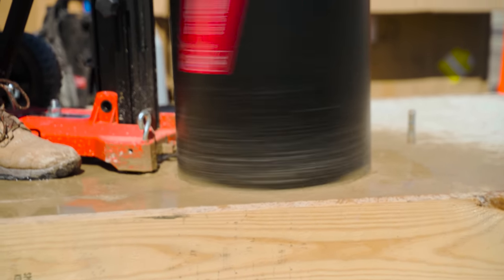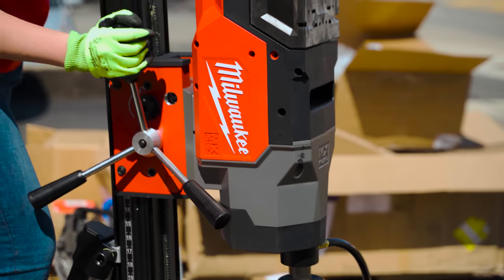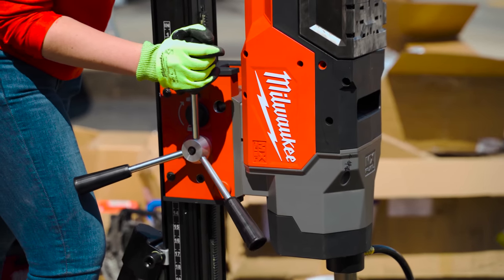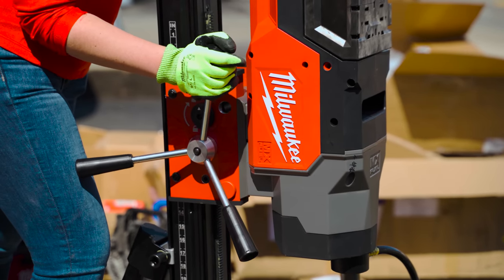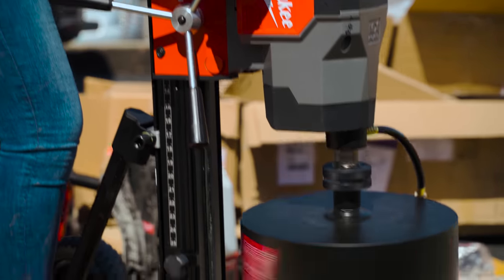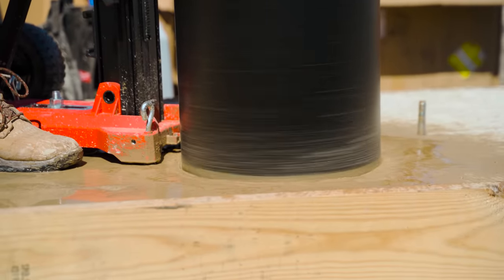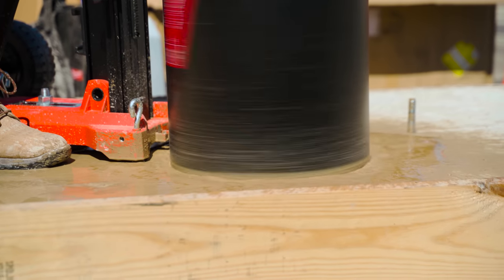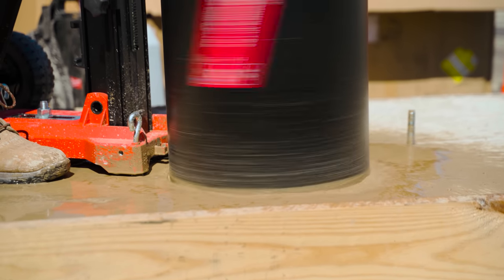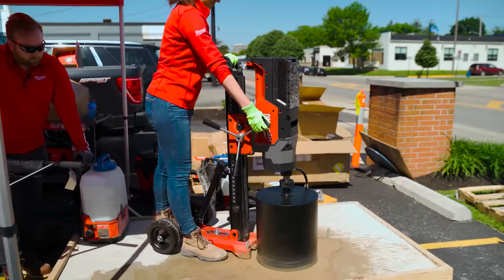One of the great things I've seen from Milwaukee Tool in the past few years is them creating systems — things working together and complementing each other. For instance, this backpack water supply is great to complement the core drill and cut-off saws. It's really awesome — you don't have to cut dry or with a vacuum.